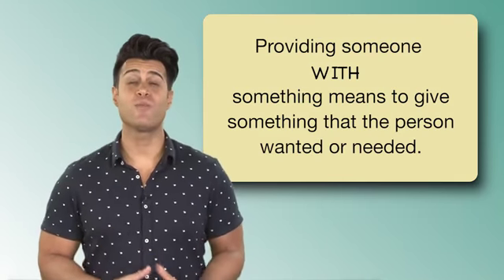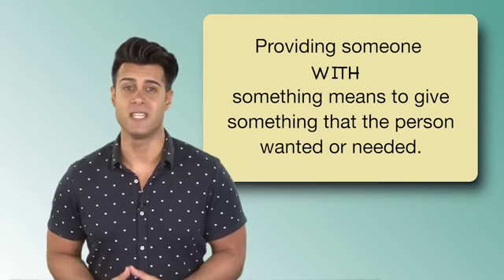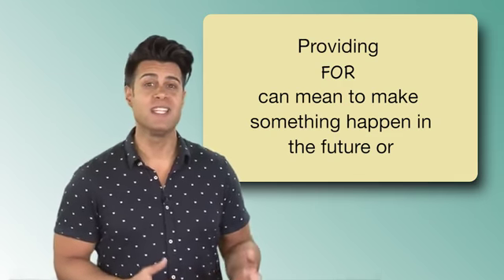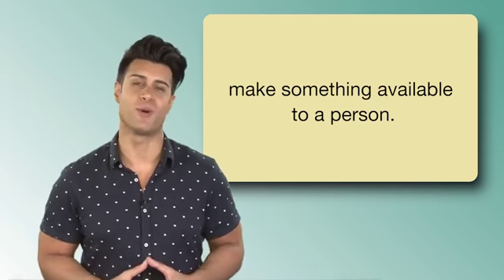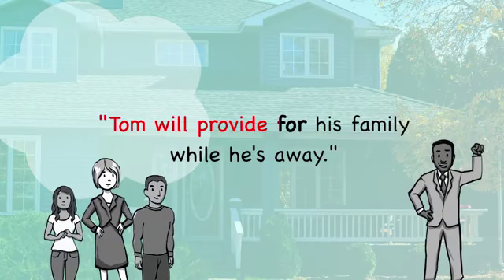Providing someone with something means to give something that the person wanted or needed. Providing for can mean to make something happen in the future or make something available to a person. Exactly — like, Tom will provide for his family while he's away.